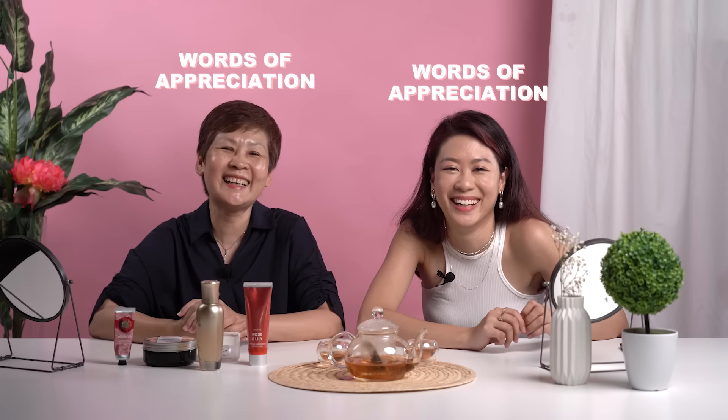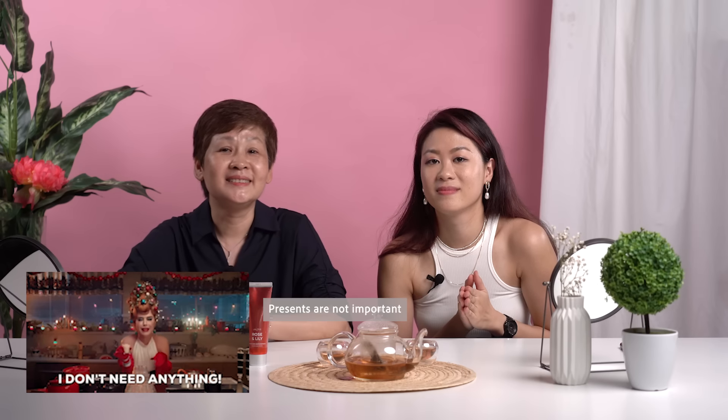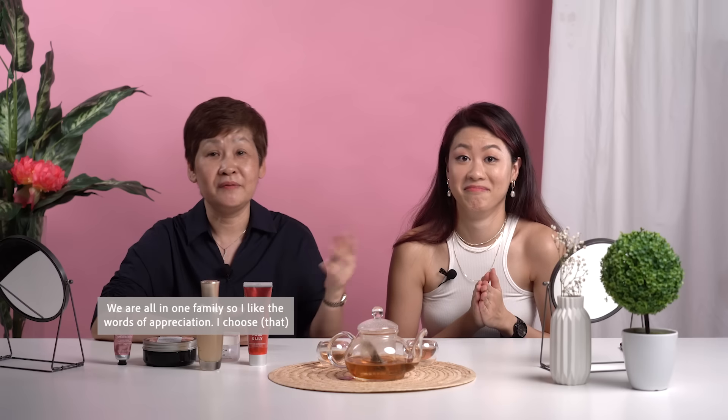Words of appreciation or presents? Words of appreciation. Because while presents are important, I do surprise her once in a while. But words of appreciation really make the person feel valued. Present is not important — we are all in one family. I like the word appreciation. So with that — thank you so much. Words of appreciation first: I just want to say thank you for all the things you have done for me. I love you mommy! Yeah, I love you too.